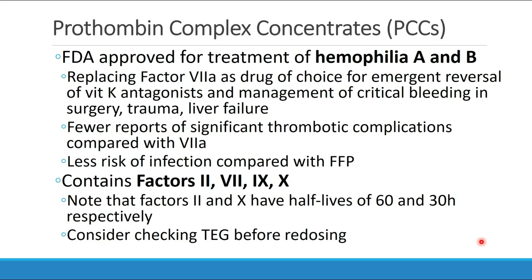PCCs contain factors 2, 7, 9, and 10. Note that factors 2 and 10 have half-lives of 60 and 30 hours respectively, making them much longer acting than factor 7a. Some recommend that you should check a thromboelastogram before redosing PCCs.